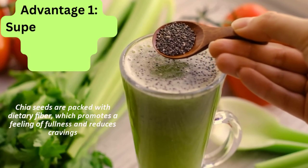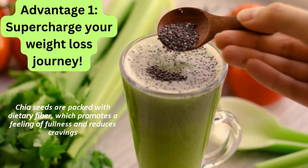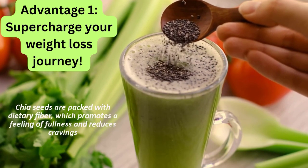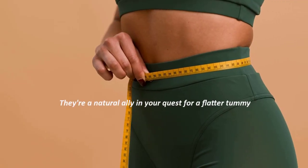Advantage 1: Supercharge your weight loss journey. Chia seeds are packed with dietary fiber, which promotes a feeling of fullness and reduces cravings. They're a natural ally in your quest for a flatter tummy.